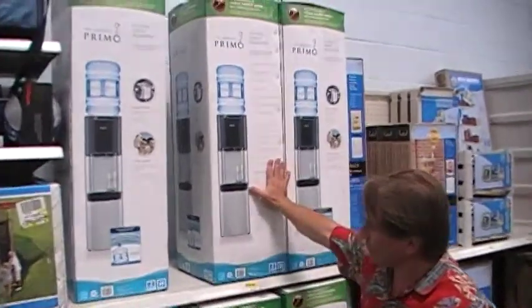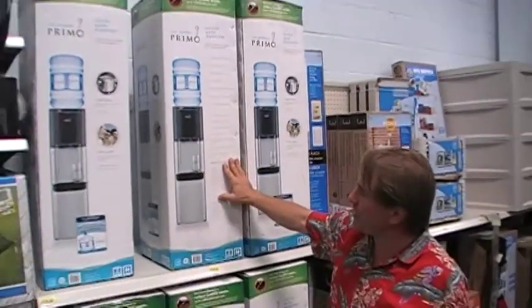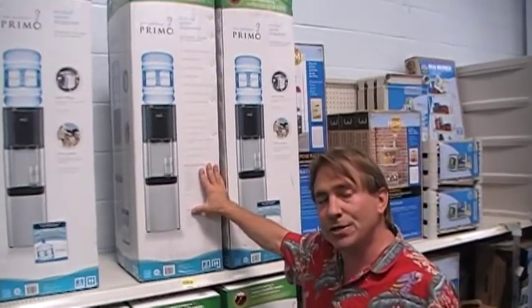We're running a series of little clips to show you what else is on the market as far as water. Here's a water cooler — it sells for $139, and it doesn't have anything to do with filtration whatsoever.